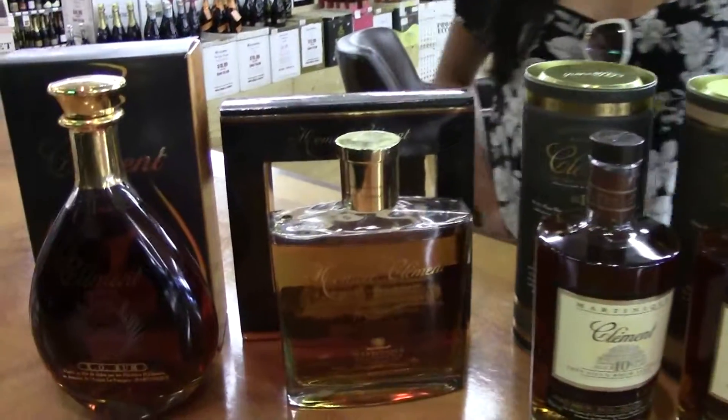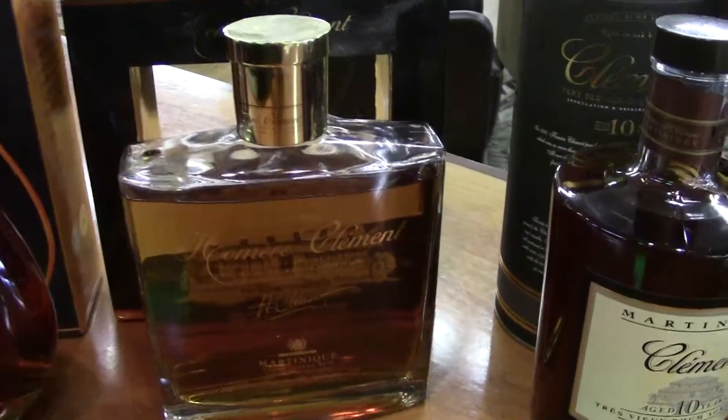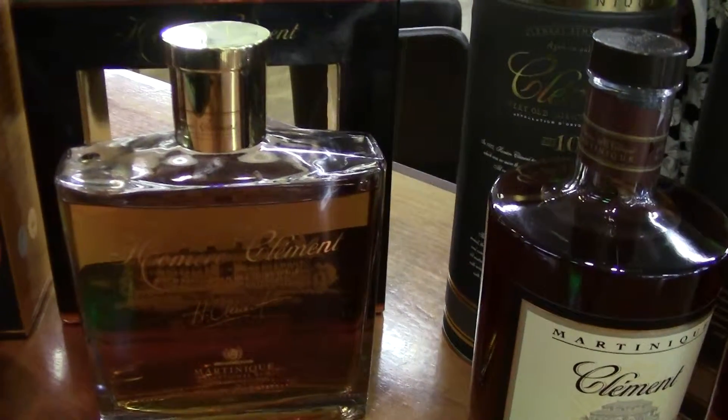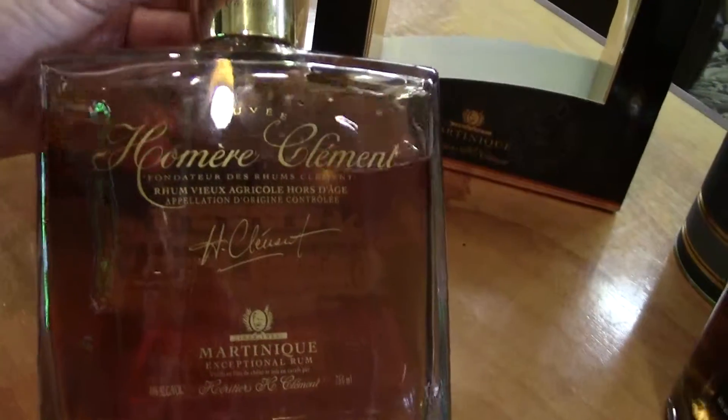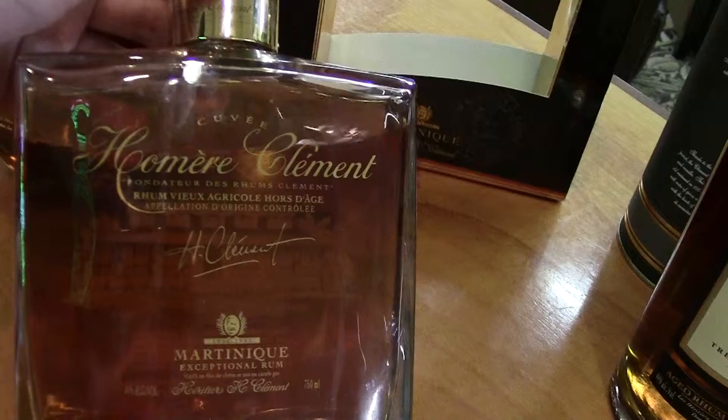I see a couple other gorgeous bottles here. What's going on with these guys? Omer Clemence is the founder of Rum Clemence, and this is a tribute bottle. It has six years, eight years, and a little bit of nine years.